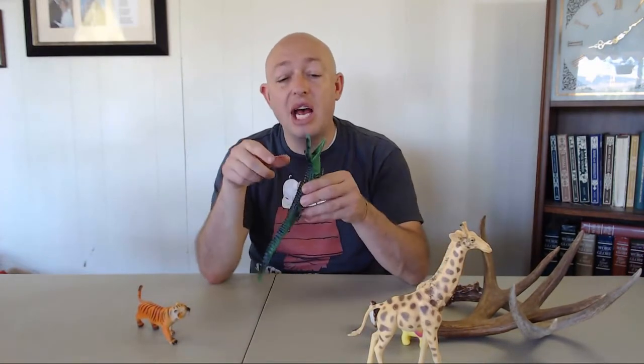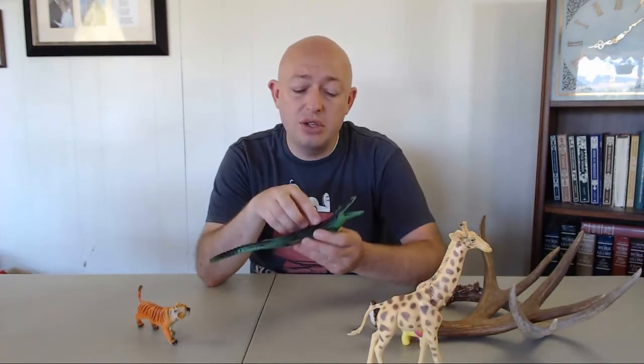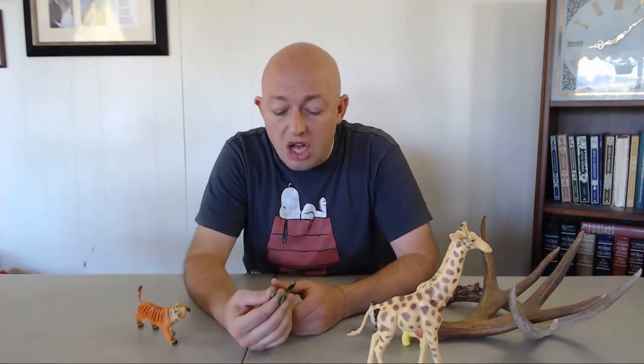Next we have the crocodile. The crocodile has two adaptations I want to mention. One is its scales and really tough skin — that protects it against other alligators and predators like leopards. Another adaptation is its locking jaws. They have such powerful mouths that they can clamp down on something, hold on to it, drag it into the water, and eat it.